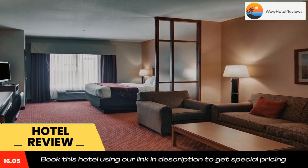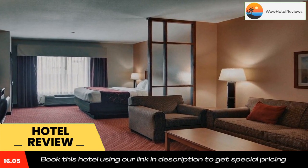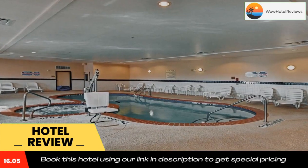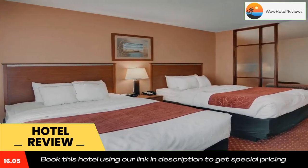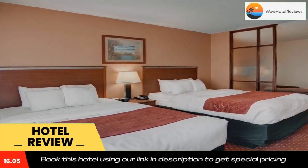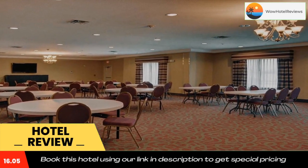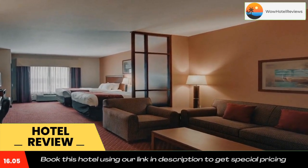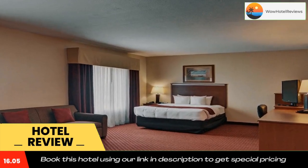If you're leaving early, a Your Suite Success Grab & Go bag is available for the two hours prior to breakfast. This Texas hotel has an on-site business center providing corporate travelers with access to modern conveniences including copy and fax service. There is also a banquet and meeting room on the premises that can accommodate up to 150 people for most functions.